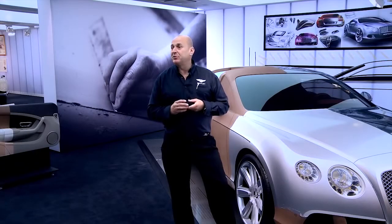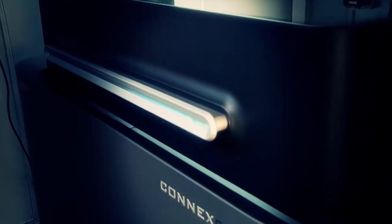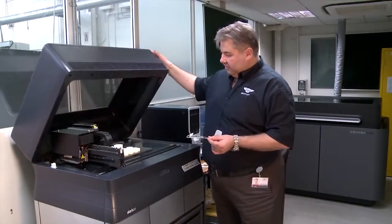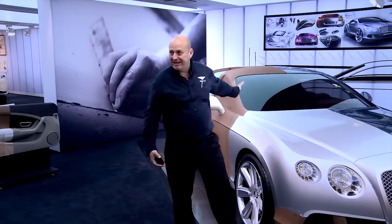One of the latest technologies that we have is the rapid prototype system, which allows us to develop things in a totally new way. That comes from small scale models to a full size model that you see here today.